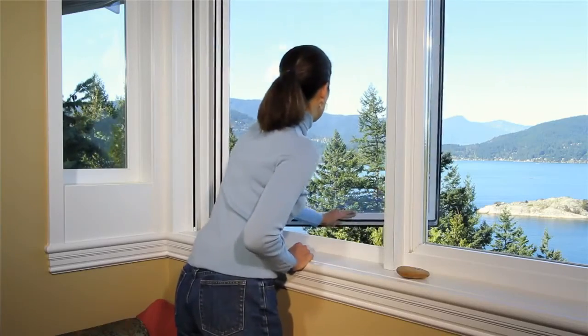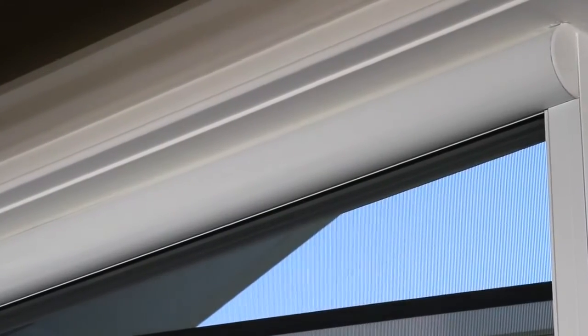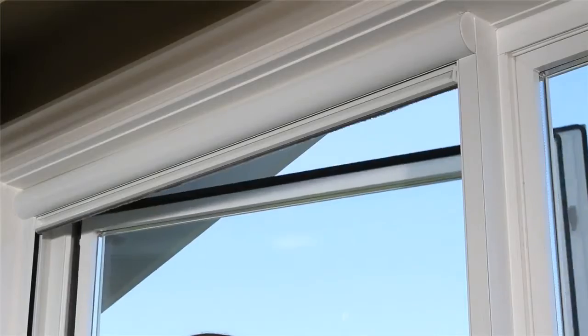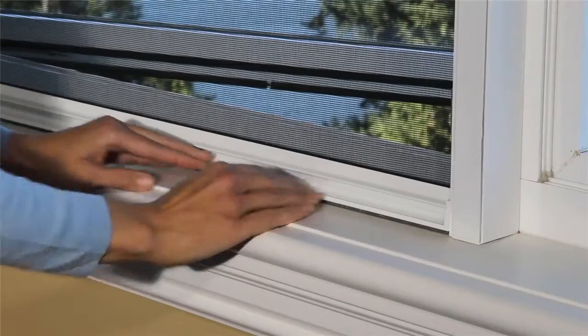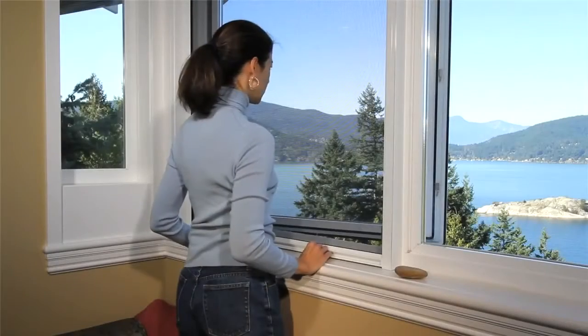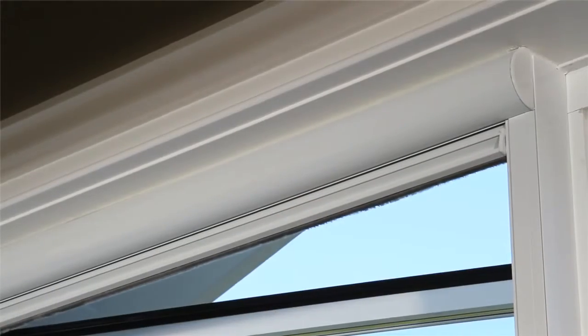Serene is operated using a spring tension system located inside the subtle housing. To operate the screen, simply pull the slide bar from the housing and lock the screen in place with the latch system. To retract the screen, release the slide bar from the latch and guide the screen back into its housing.